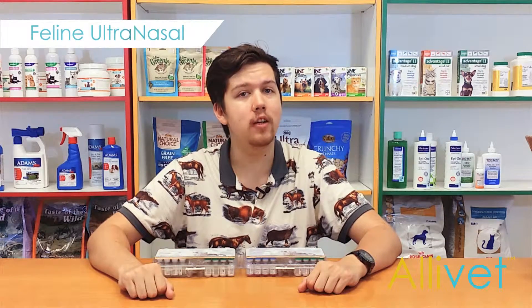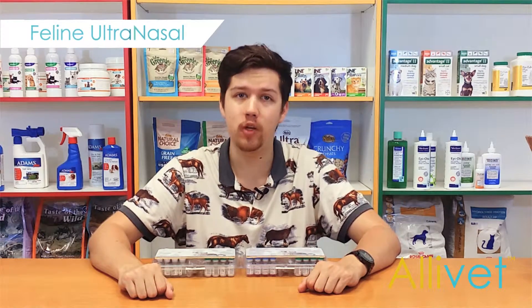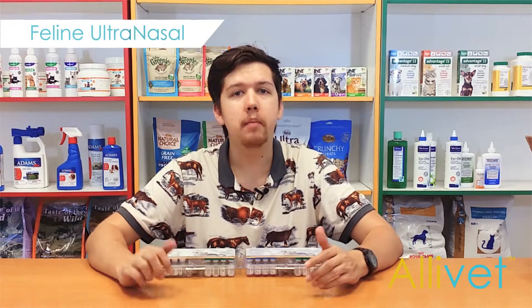The Feline Ultranasal FVRC-P vaccine protects against rhinotracheitis, calicivirus, and panleukopenia virus.